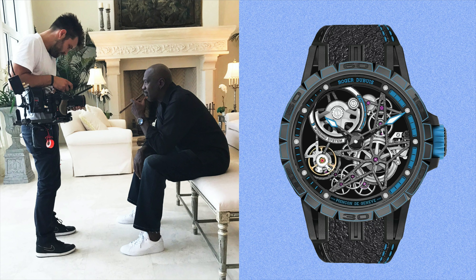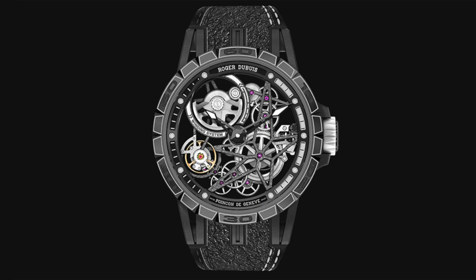He also has a Roger Dubuis Excalibur Spider Pirelli, where the strap is actually made of Pirelli tires — something like that is $72,000. This is what really caught my attention when I saw that episode on The Last Dance. I said he would wear something like that — that's the type of watch he likes, something that's not the normal stuff. Interestingly, Scottie Pippen was also wearing a Roger Dubuis. I don't know if it was coincidental or maybe a sponsor plug in the series. He was rocking a flying tourbillon that's $300,000.